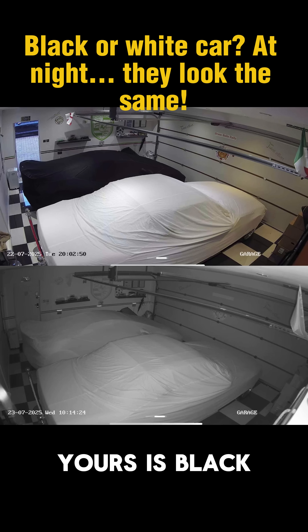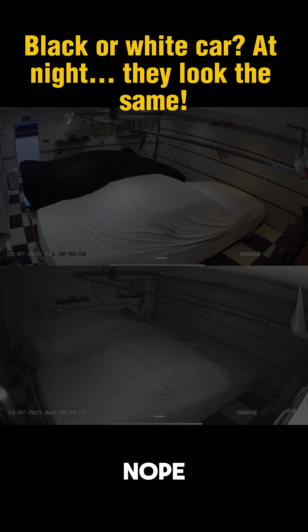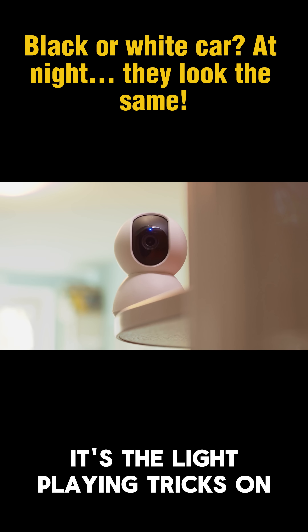My car cover is white. Yours is black. But at night, they look exactly the same. Nope. It's not a camera glitch — it's the light playing tricks on you.